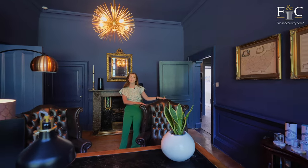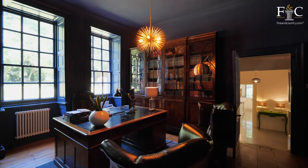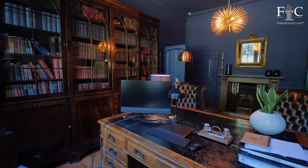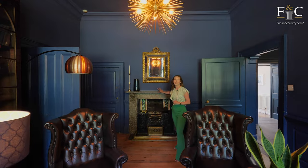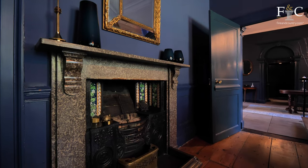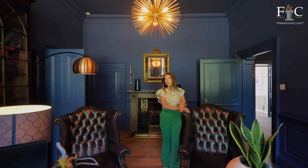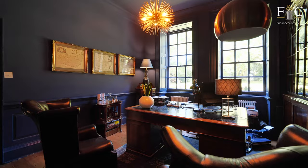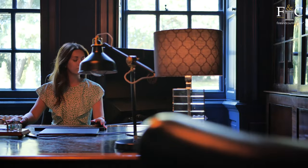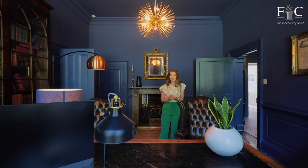There are two sash windows in this study offering a beautiful view out to the garden, which I can't wait to explore. This room has got original panelling again and this gorgeous marble fireplace with original tiled detailing as well — how stunning is that? You might have noticed that we're back to a dark colour scheme again in this room. I love that it matches the dark wood in here, so trendy for a study, and I would definitely like to work from home in here.